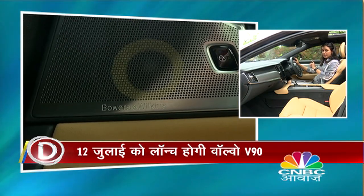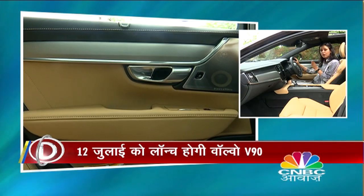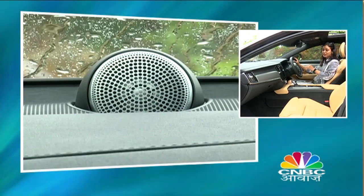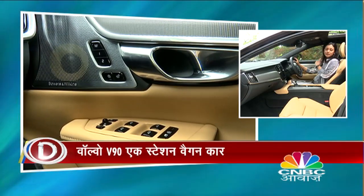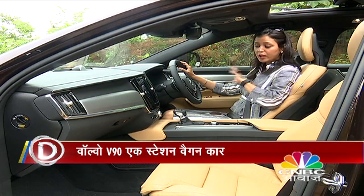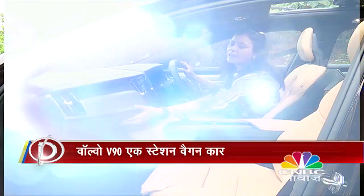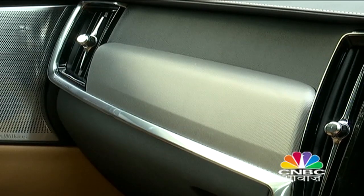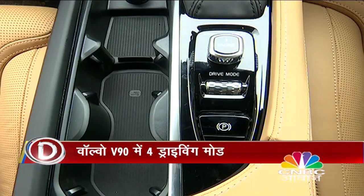Bowers & Wilkins speakers are provided and are very impressive. You can set the sound output to suit front or rear passengers — it's a very beautiful audio system. There's a big glove box, bottle holders, and a WiFi hotspot feature as well.